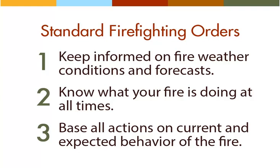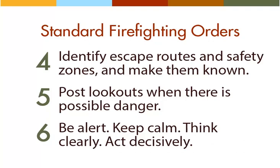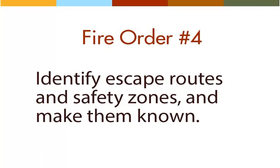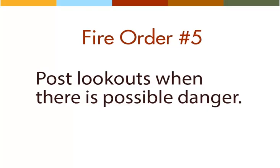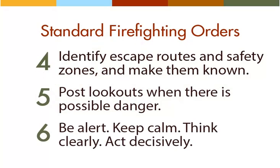The next three fire orders are focused primarily on firefighter safety. Fire order number four: identify escape routes and safety zones and make them known. Five: post lookouts when there is possible danger. Six: be alert, keep calm, think clearly, and act decisively. Fire order number four refers to safety zones in addition to escape routes. For now, simply be aware that you need to constantly assess escape routes in light of current and forecasted fire behavior, allowing you to adjust quickly when the fire develops in unexpected ways.